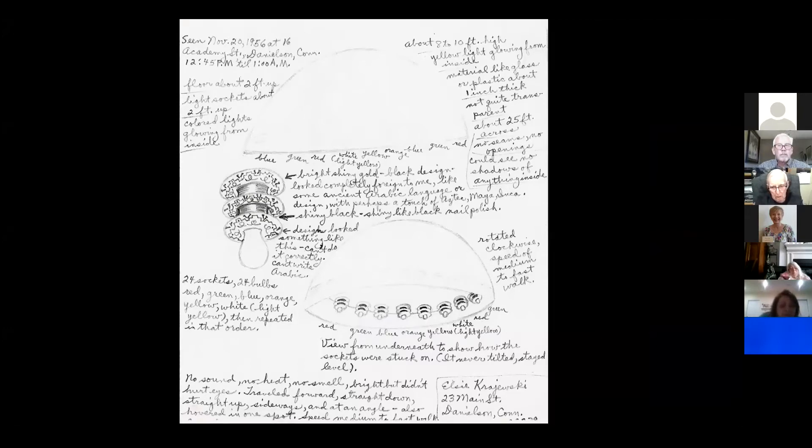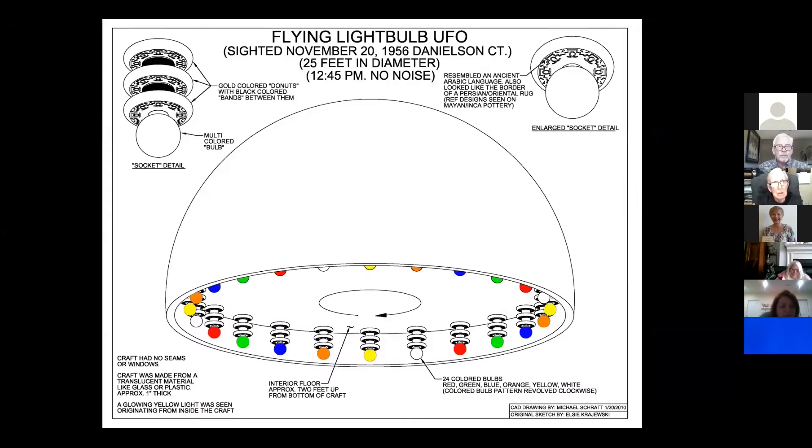She did a really good job — very impressive. She passed away just a few years ago so I missed her, but this is her original sketch and I've done an enlargement here. It shows the sockets, the colored Tesla coils, and over to the right I've done an enlargement showing what these different inscriptions may have looked like. This is November 20, 1956 — a very good report.